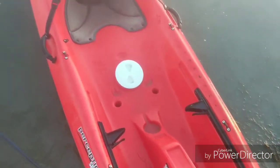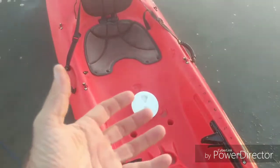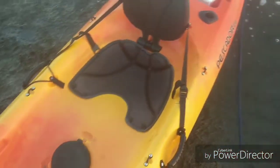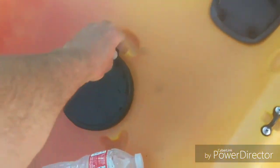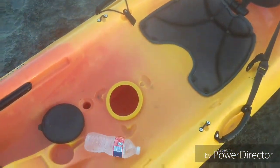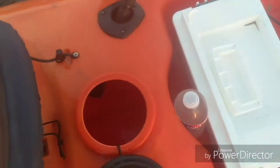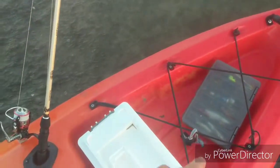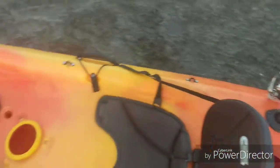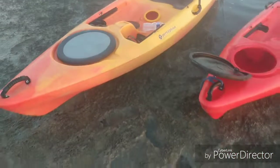A departure from the 2018 model is that you can access in here — this model actually had a little bag that was stored inside. This one didn't come with one, but I'm not sure if it was originally on there since I bought it used. These hatches open up, and then of course back behind the seat there's another one. There's an indentation here for a bucket and also an indentation for a milk crate to fit in there.